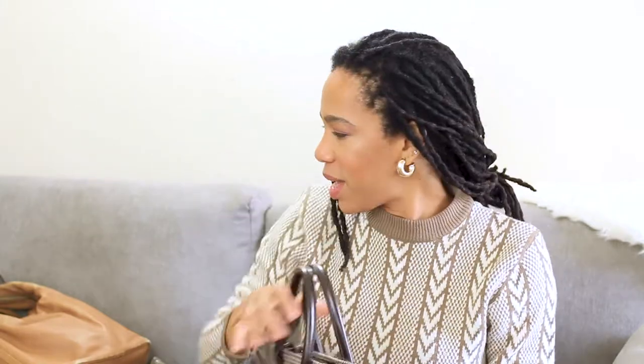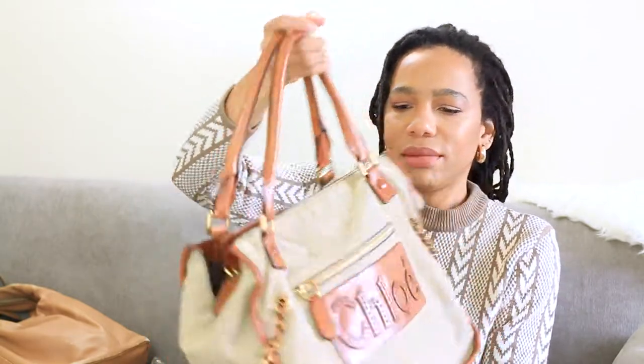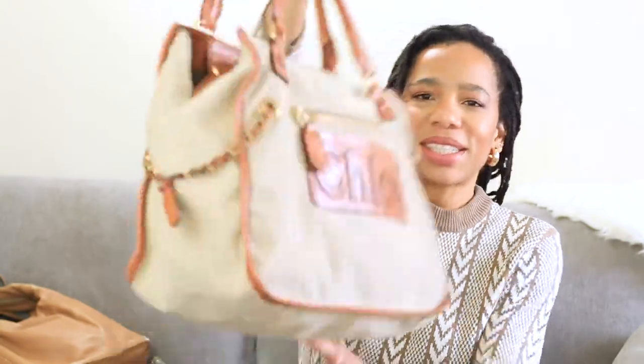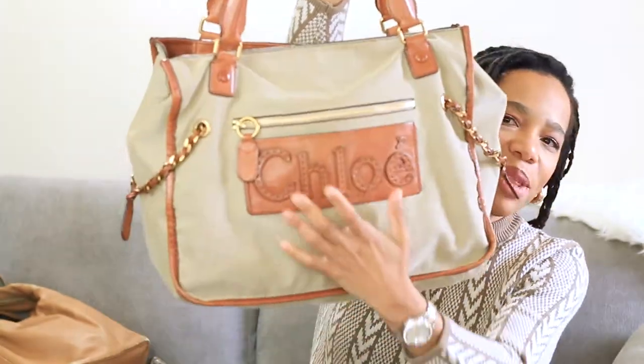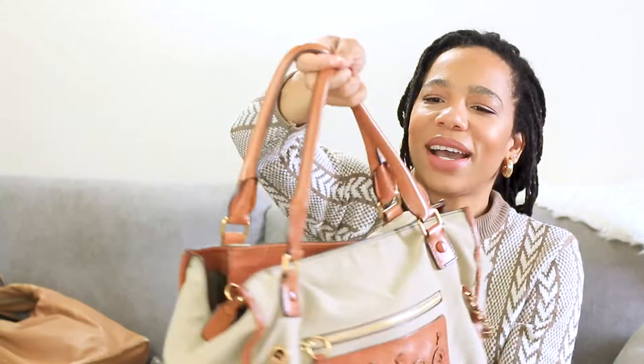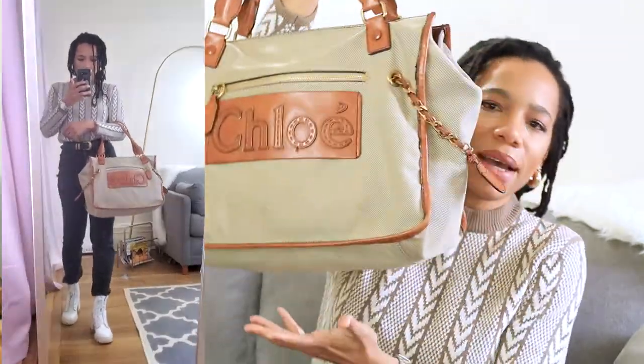Next I have this big Chloe bag, and this is just great for weekends. It's a canvas bag and I really liked the accents — the patch with the Chloe logo right here. I really liked the color of the leather as well, and I was happy to pick this up. But again, I'm not sure if I'm going to use this anytime soon.